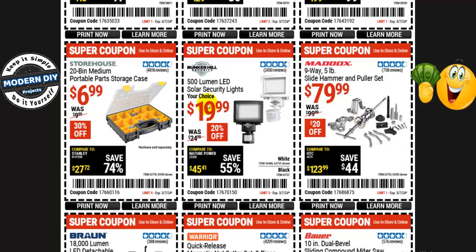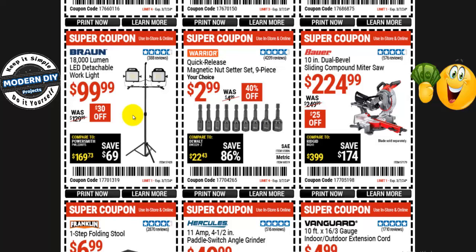From Bunker Hill, the 500-lumen LED solar security light is $20, normally $25 — 20% off. A portable parts storage case from Storehouse with 20-bin capacity is $7, normally $10 — 30% off. From Braun, the 18,000-lumen LED detachable work light is $100, normally $130 — $30 off. I just got in a big balloon light that I'm going to do a review on — it inflates and diffuses the light so it lights up an entire room without being blinding.